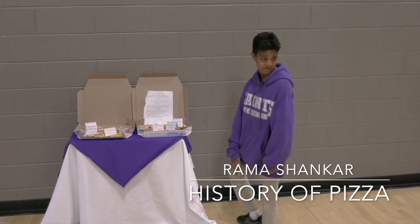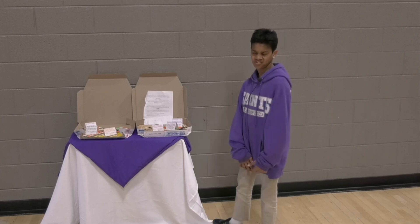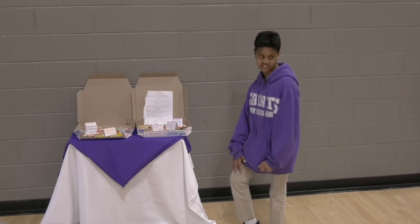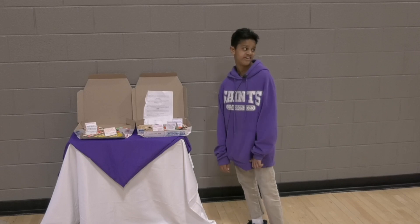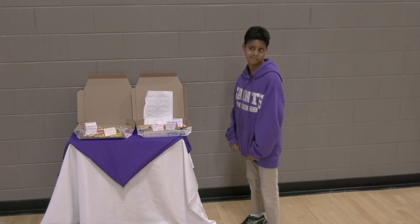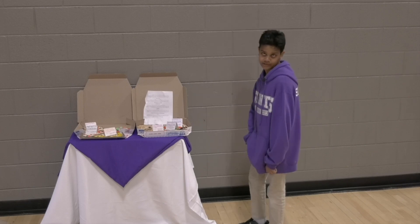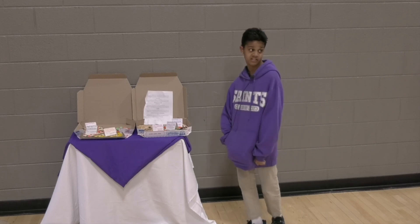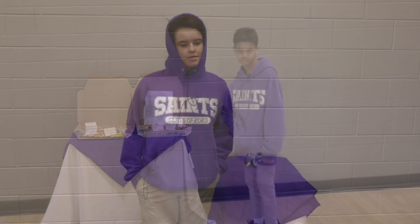Hi, my name is Rama Shankar. For my portfolio project, I did the history of pizza. For my artifact, I created eight laser-cut pizza slices and decorated them with toppings — each pizza represents a different kind of pizza from all over the world. For my interview, I interviewed chef Jose at a restaurant called Jaboni's. I had one struggle over the duration of this project, which was writing the research paper, but in the end I pulled through. I would also like to give a special thanks to my mom and dad because they helped me through this project.